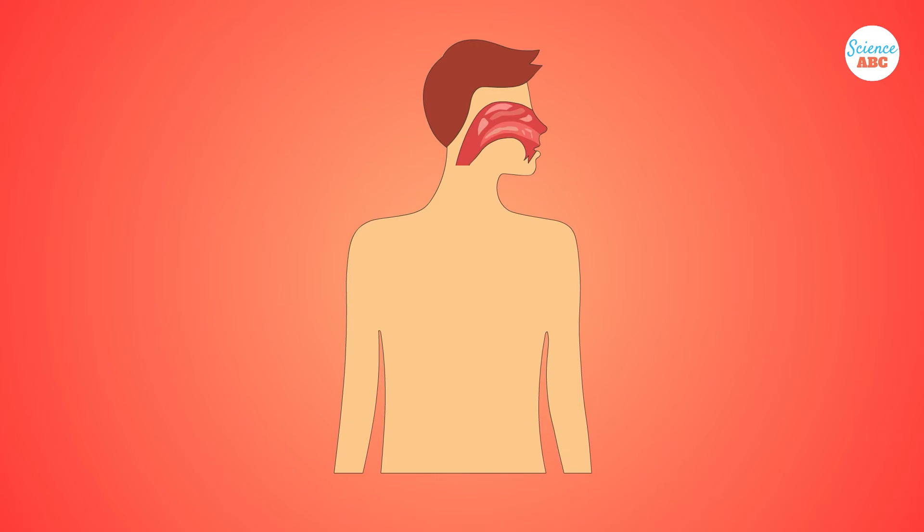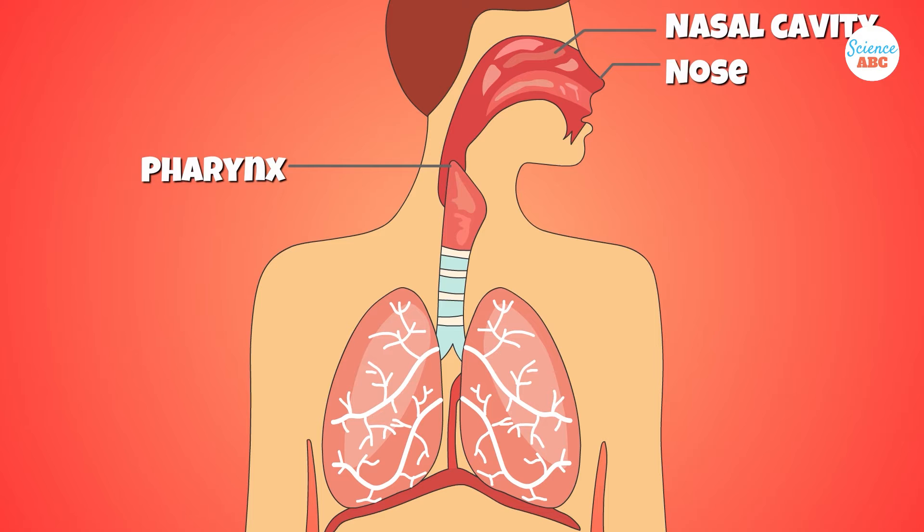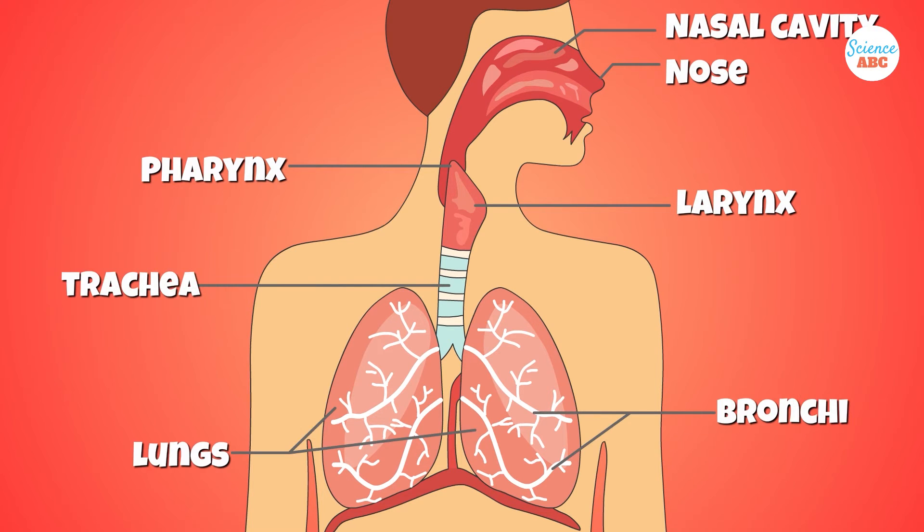The respiratory system also makes it possible for us to speak and smell. These functions are carried out by the different parts of the respiratory system—the nose or nasal cavity, the pharynx, the larynx, the trachea, the bronchi, and the lungs.